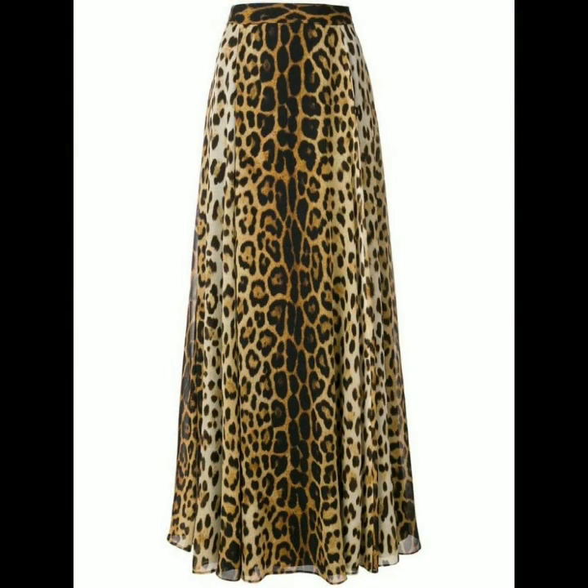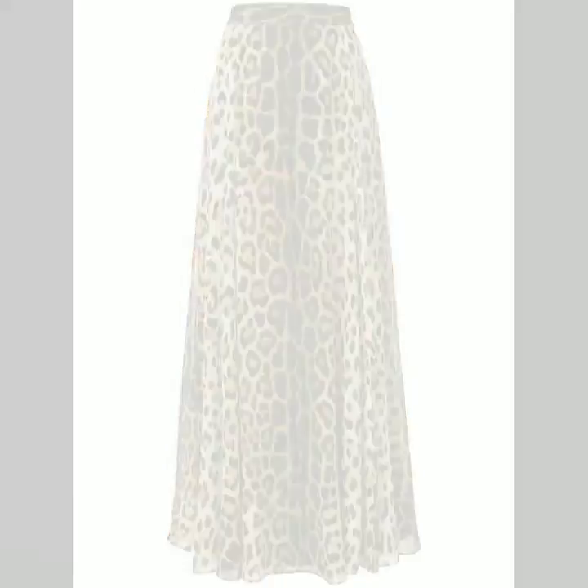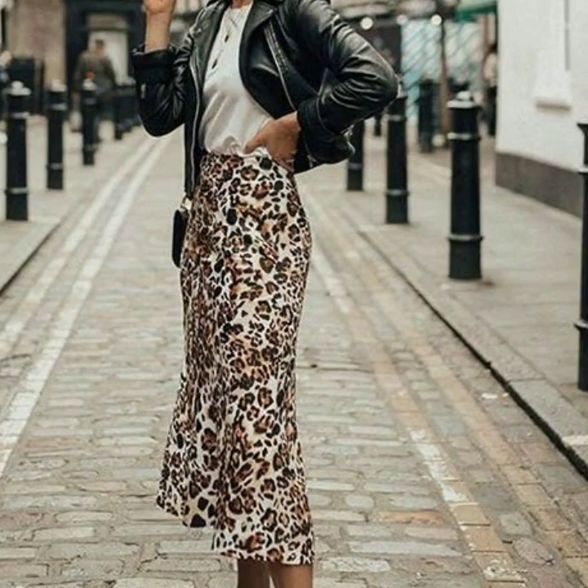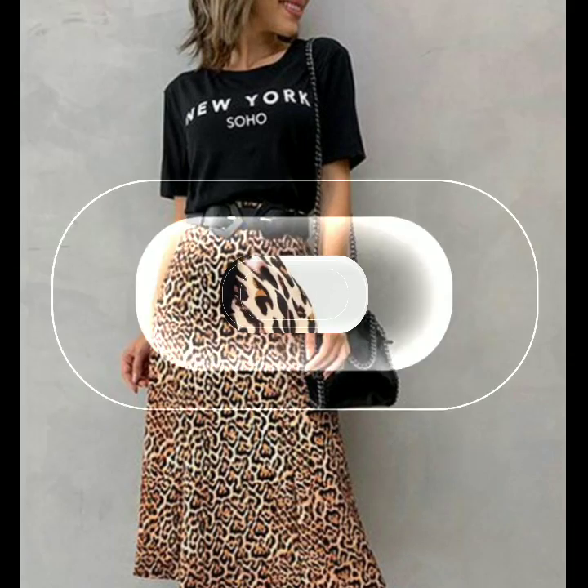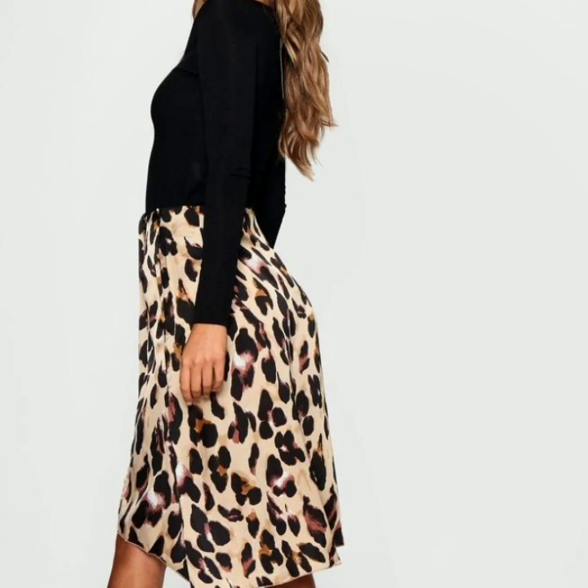You will find hundreds of new designs, hundreds of new ideas and inspirations daily on my channel, and I hope you will find them useful. I have uploaded many collections on different types of dress designing ideas, so you can visit my channel and check the previous collections and playlists.